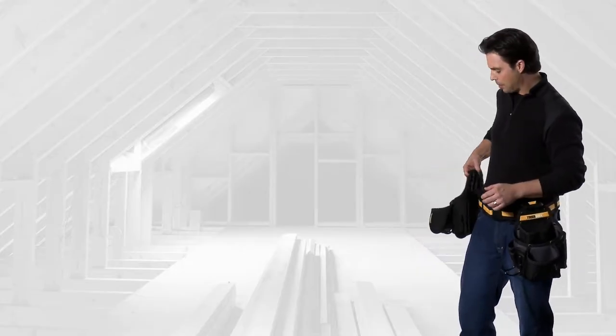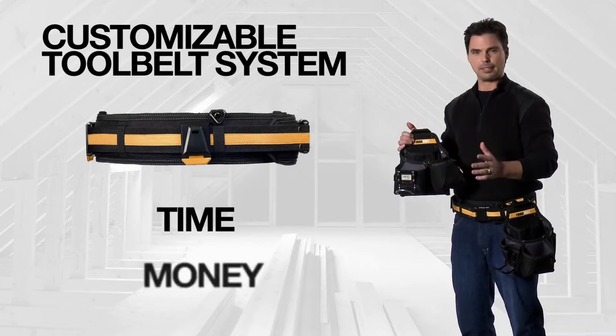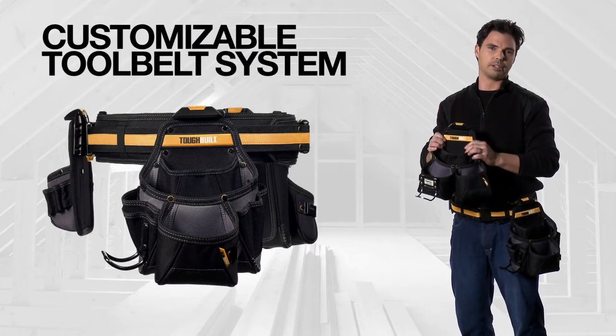Are you tired of carrying around all those tools? And do you actually use all those tools that you carry? Well, Toughbuilt came up with a customizable tool belt system. It'll save you time and money. You carry what you want, when you want it.